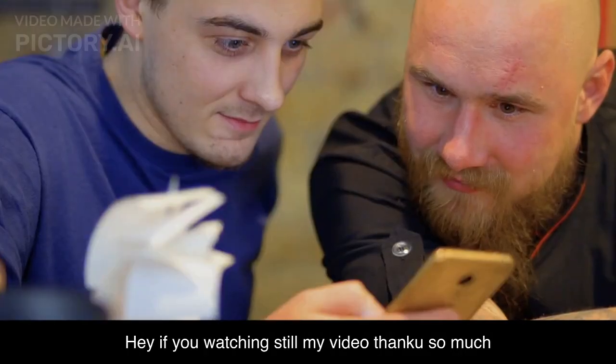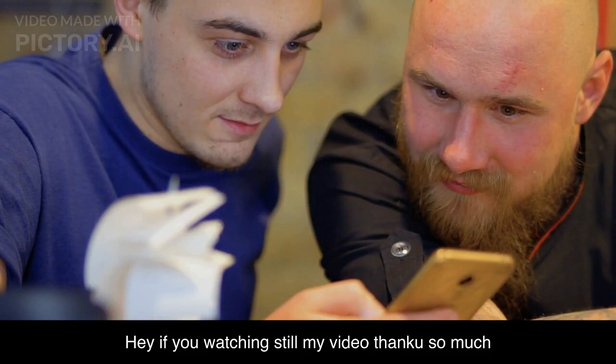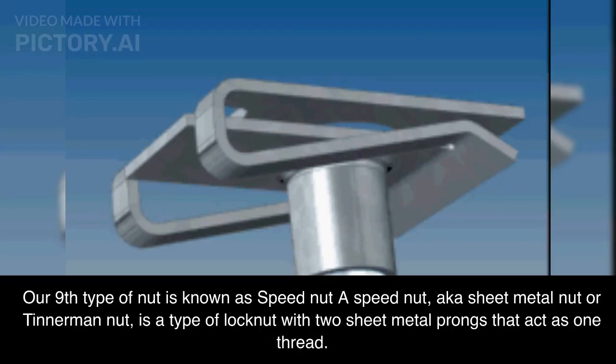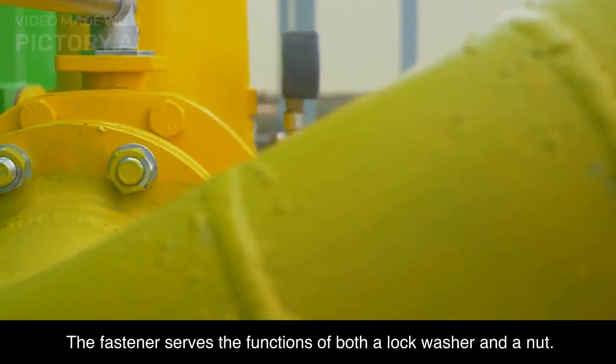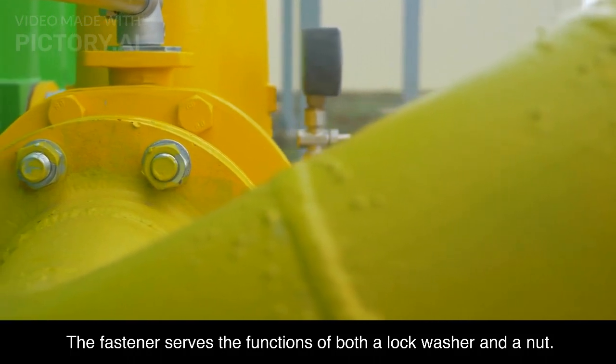Hey, if you are still watching my video, thank you so much. Our ninth type of nut is known as speed nut. A speed nut, also known as sheet metal nut or Tinnerman nut, is a type of lock nut with two sheet metal prongs that act as one thread. They are made from spring steel. The fastener serves the functions of both a lock washer and a nut.